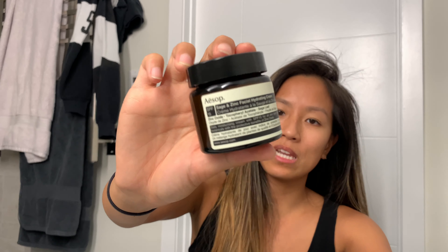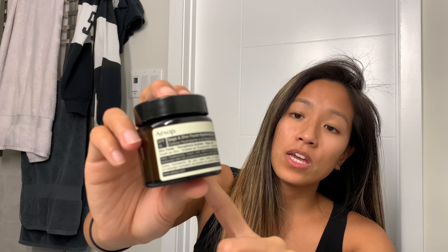Before I left Wellington, Lena and Jenny got me this Aesop product because they know how much I love Aesop. It's an SPF 15 hydrating cream — the smell is amazing and it's such a nice texture. It's not too thick, still gives you a lot of hydration, but keeps it light, which is really important for somewhere as hot as Cayman.